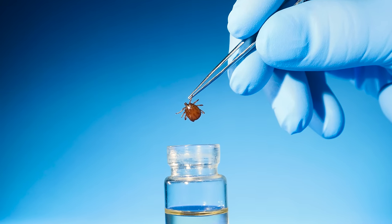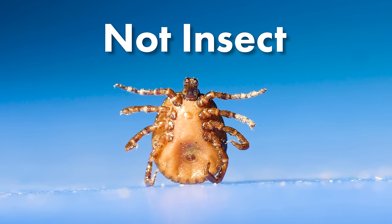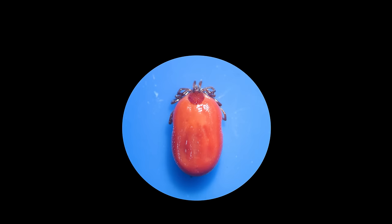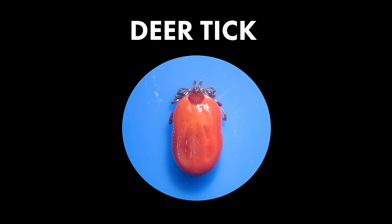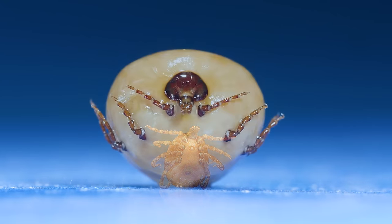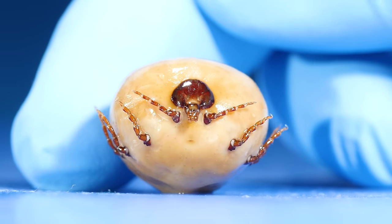In our last tick video, we learned that ticks are not insects. They have eight legs, so they're arachnids. Also, deer ticks — the ones that give you Lyme disease — are a reddish-brown color with a dark shield on their back. And maybe the most interesting fact: after feeding, ticks can swell up to 100 times their original size.